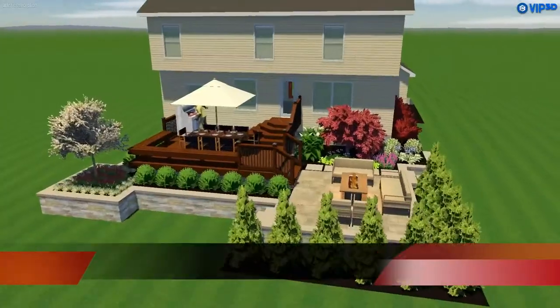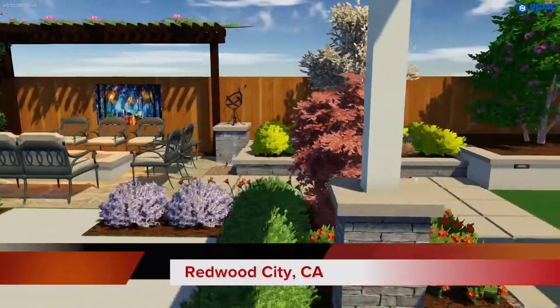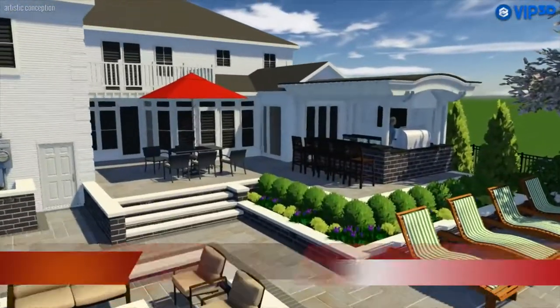I also put different vignette areas that kind of open and close themselves together — creating intimate conversations in some areas — and then it lends itself to a larger patio, a larger area to invite friends and family for big events and things like that.